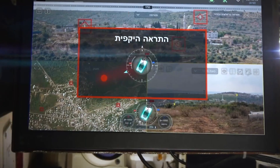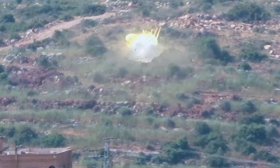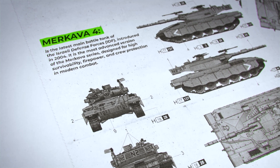Every design choice in the Merkava IV serves a single purpose: to maximize crew survivability and battlefield resistance. But this machine didn't appear out of nowhere. The story behind Israel's Merkava tanks is as compelling as the vehicles themselves.